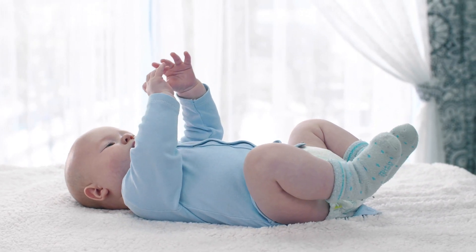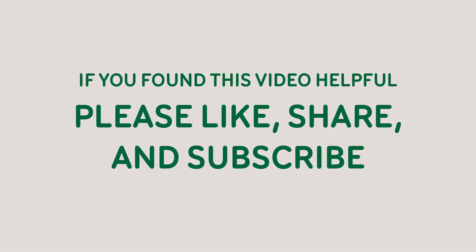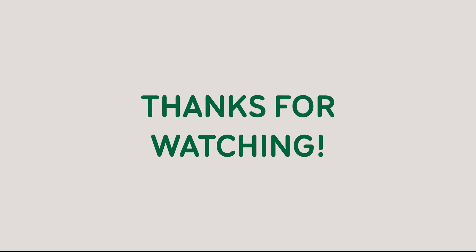Encouraging this behavior early on gives your baby a strong foundation, helping them reach key developmental milestones and setting the stage for more complex motor skills. If you found this video helpful, please like, share, and subscribe. Do you have any questions or experiences to share? Leave a comment below — thanks for watching!